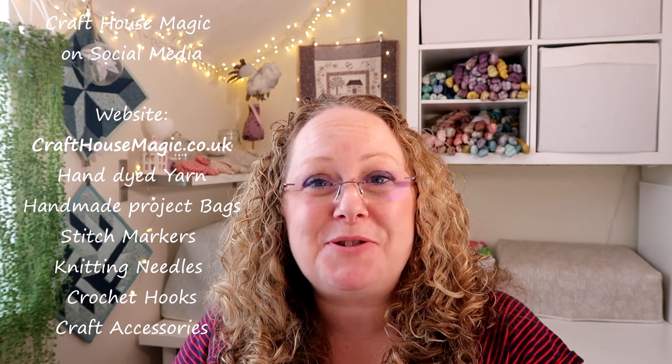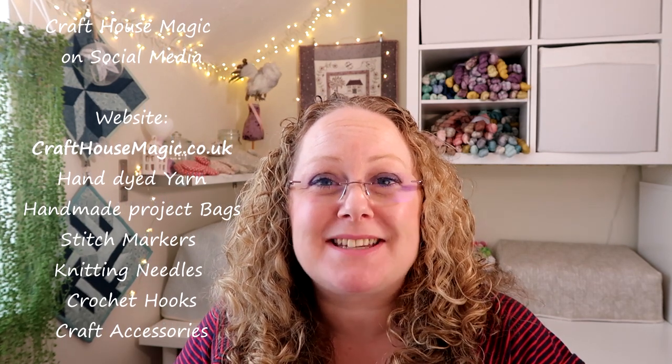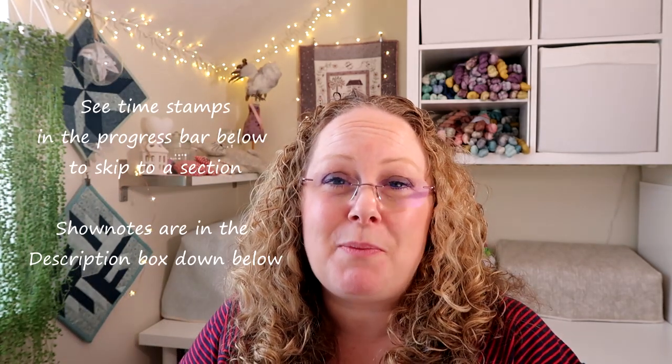Hello, welcome to episode 220 of the Craft House Magic Podcast. My name's Ellie and I'm coming to you from Norwich in Norfolk in the UK, and today is the 18th of August. I hope you all had a lovely crafty week since the last time I've spoken to you. I'm here to share all the things I've been making in the last seven days — or I should say, I apologise for not podcasting last week because I wasn't very well, but I'm feeling much better now.